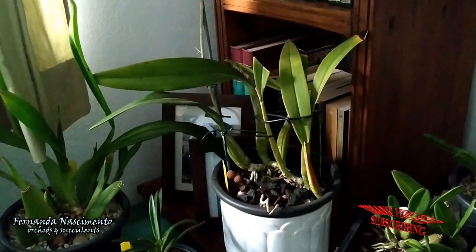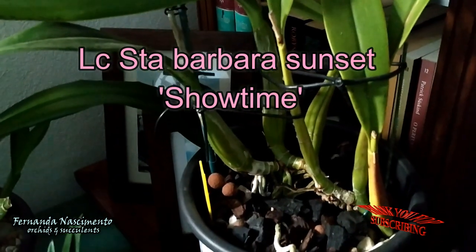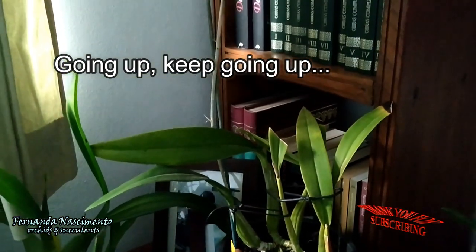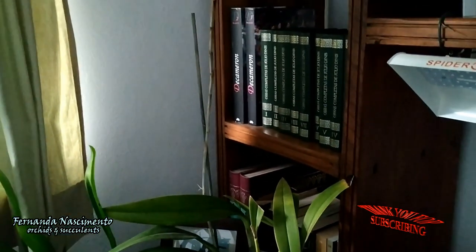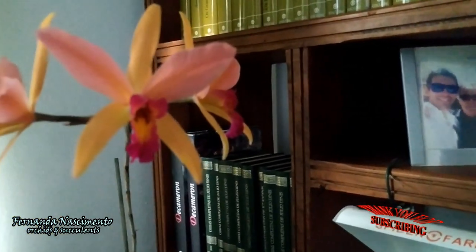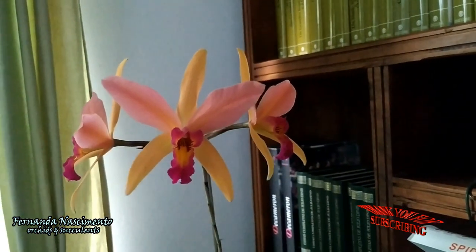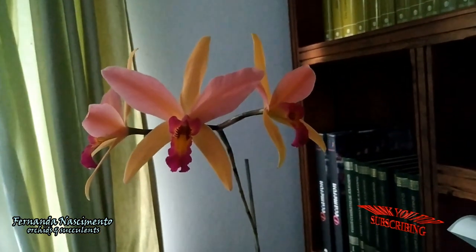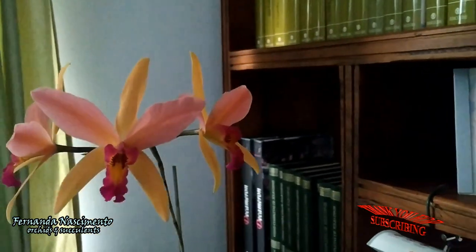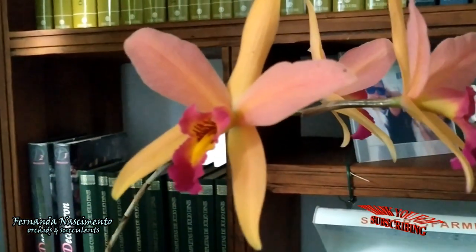This one here is my Laeliocattleya Santa Barbara Sunset, which is a cross of Laelia anceps. This is a vigorous grower with fat pseudobulbs, and it has the advantage of growing outdoors all throughout the winter. Only recently I brought it indoors when the buds opened. This spike took a long time to develop — it started in August. The spike is quite long, 60 centimeters, so this orchid was outdoors all through the formation of the spike and buds.